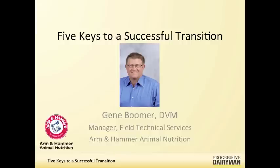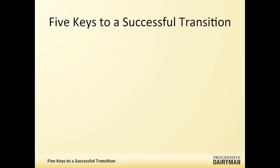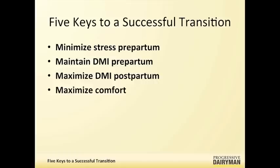You've got five keys to share with us today. What are those five keys? We're going to start with a pre-fresh cow and minimizing that stress pre-partum, then move on to maintaining dry matter pre-partum, then maximizing that dry matter intake the first few days following calving, then talk on maximizing comfort, and then how to monitor these programs — the health and performance of your herd.